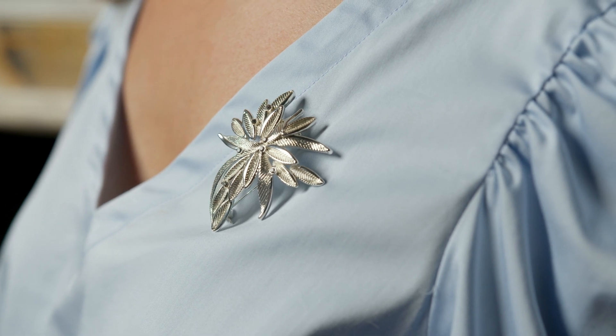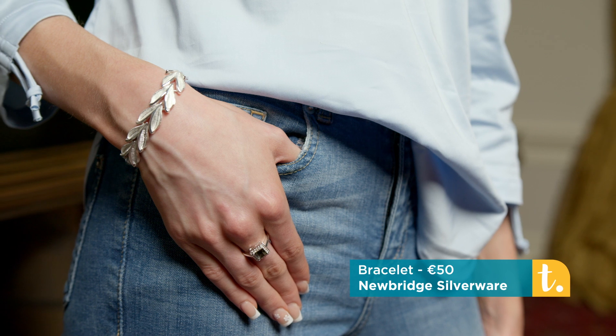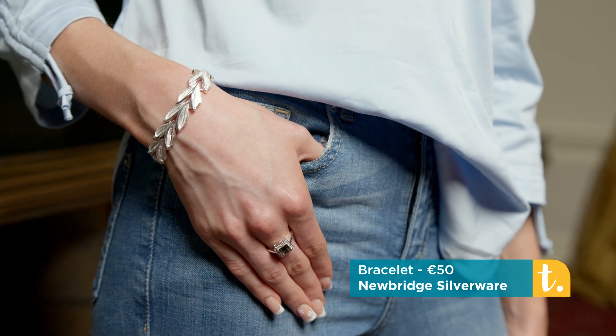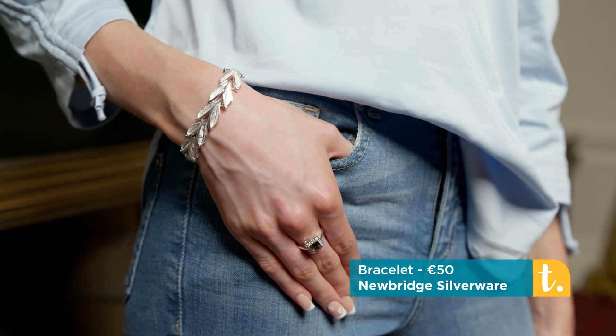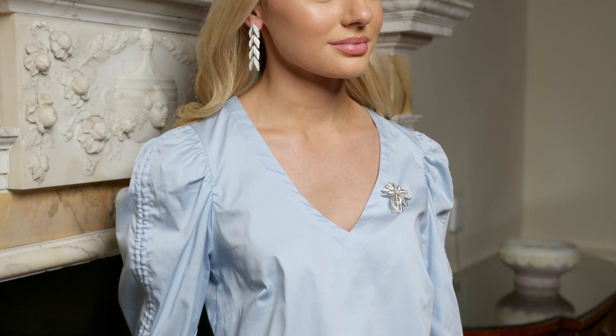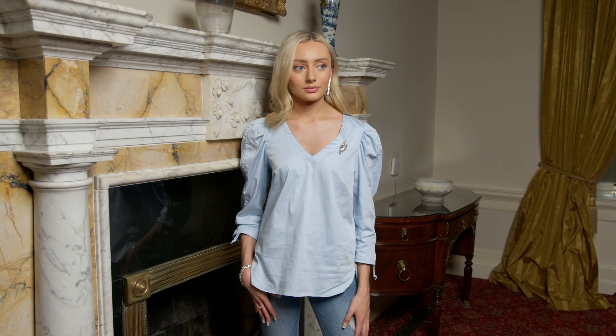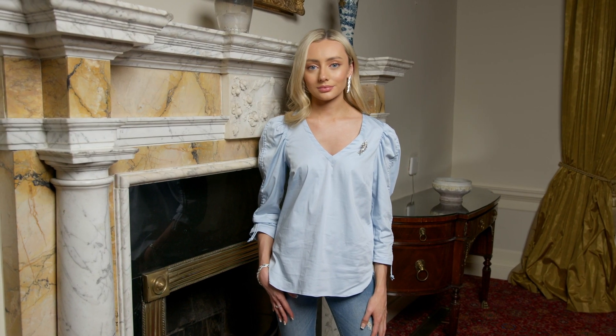We're not layering or stacking them — we're letting them stand out and shine on their own. Do you believe a woman can wear gold and silver depending on her skin tone? It depends on what she wears. Your skin tone plays an important role, but so does your clothing — opt for cooler colours if you're wearing silver.